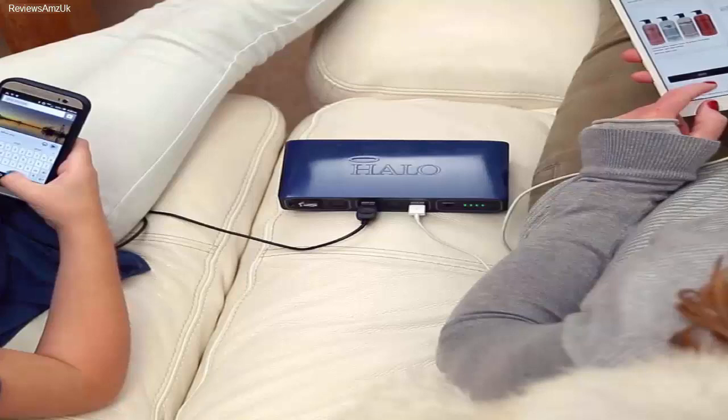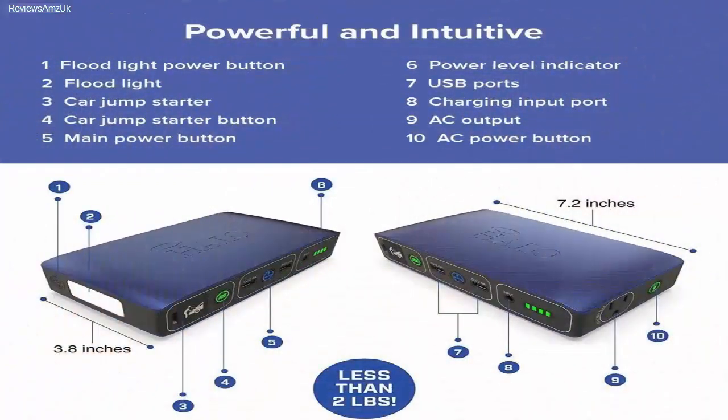Best features: Designed by Halo. Suitable for tablets, laptops, and cellular phones. Built-in battery capacity of 58,830 mWh. Comes with a car jump-starter port. Pros: Covers all major requirements, compact design, easy to store and carry. Cons: Battery capacity is better in a few other options.